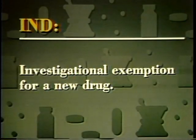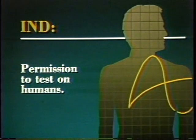If no undue toxicity is discovered during animal testing, the manufacturer, or sponsor, files a notice of claimed investigational exemption for a new drug — an IND. The IND is a request to FDA for permission to conduct tests on humans to find out whether a drug is really useful in treating disease. The human tests are known as clinical trials. In the IND, the sponsor proposes a plan for conducting clinical trials.